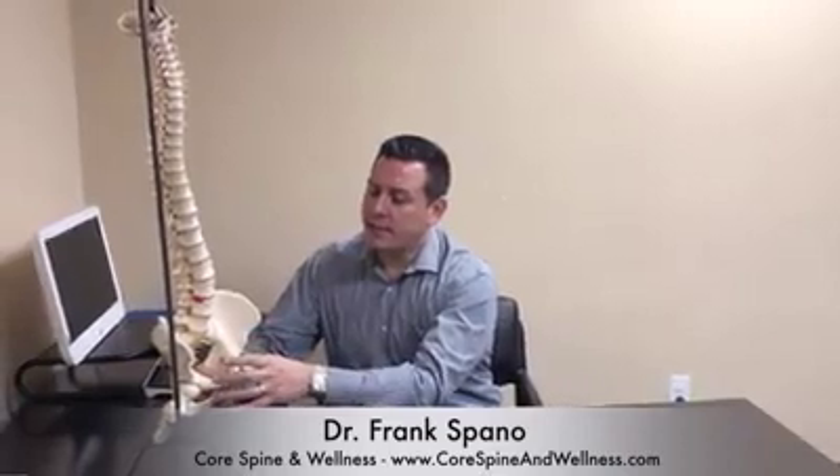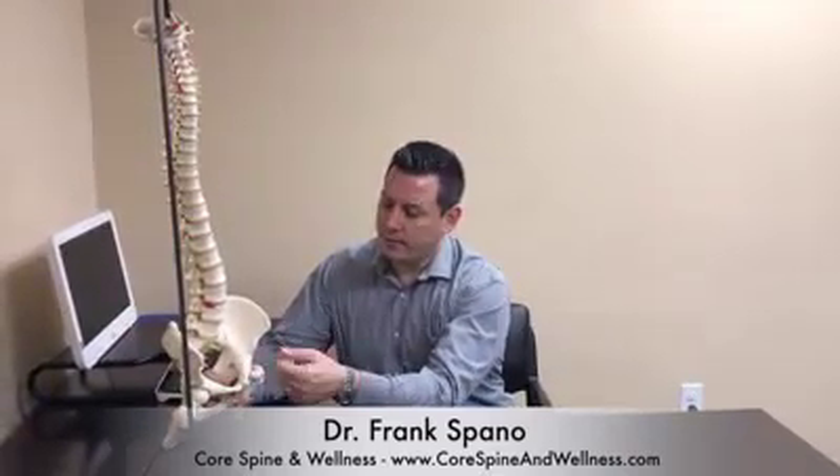We treat a lot of pregnant ladies in our office and we get these questions all the time. If we turn our focus to the spine, what happens as the baby matures and the pregnancy progresses through its stages?